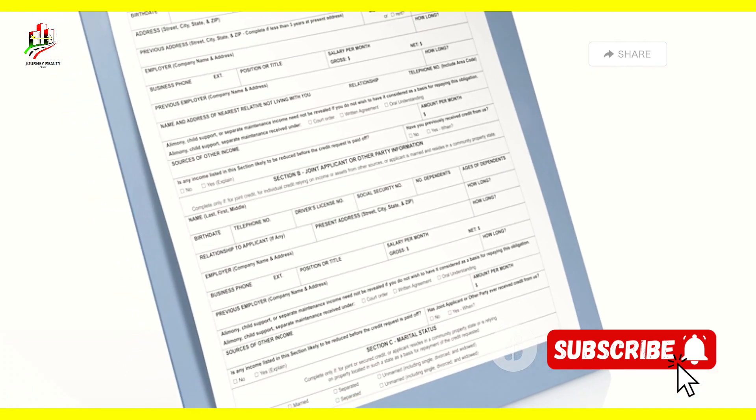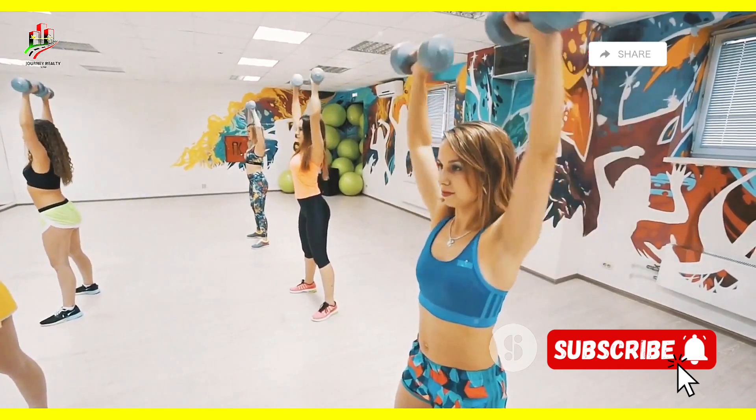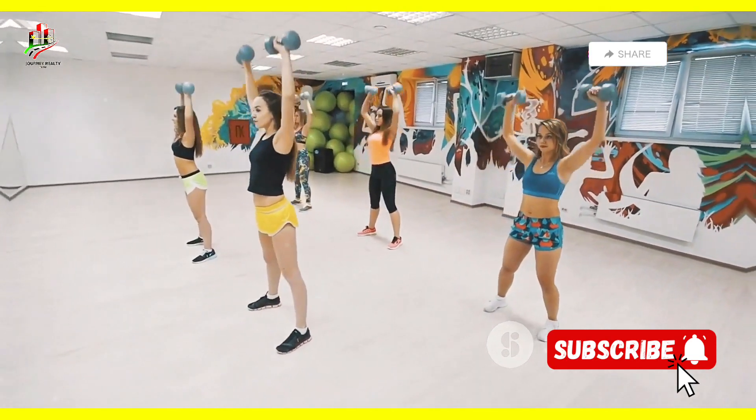Now that you've got the mortgage basics down, let's dive into how to actually qualify for one. This involves understanding your credit score, income, and other financial factors. We'll guide you through the steps to ensure you're in the best shape to secure that mortgage and buy your dream home.